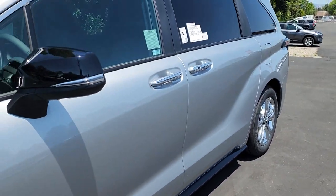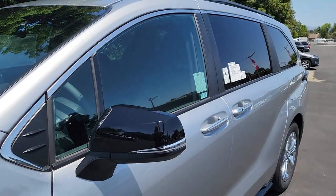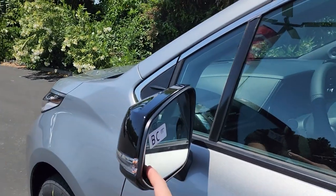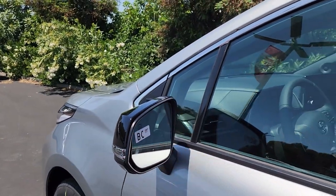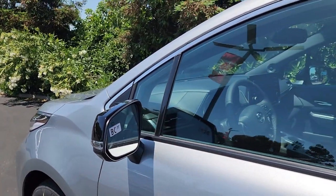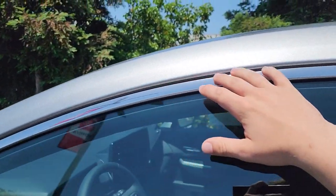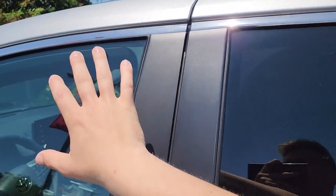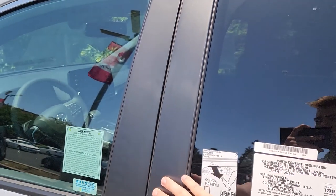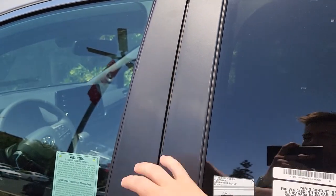The side mirror is also black to add a nice contrast, and there is a turn signal indicator built into the side. Blind spot monitor is standard, and these are heated power mirrors with a button inside to fold them in, or they can fold automatically when you lock the car. There's a lot of chrome going around the windows, and in between the front and rear doors there is black plastic trim which, as a little warning, does start to fade over time.